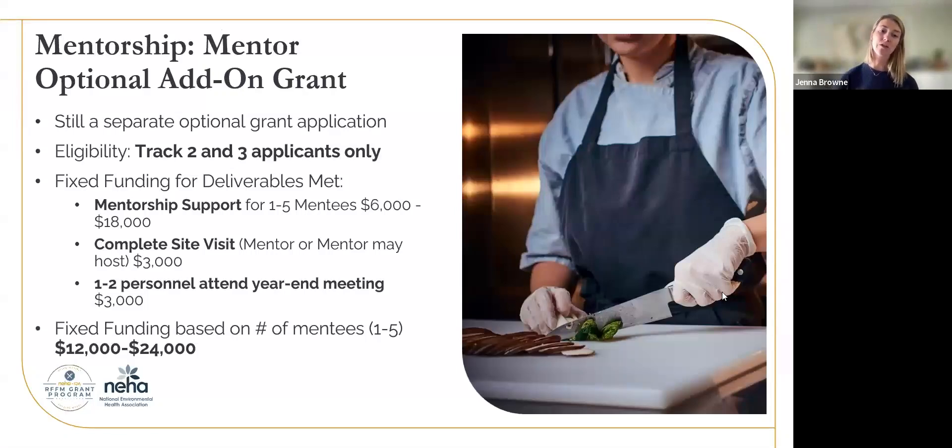If you're a Track 2 or Track 3 applicant, you can also — instead of applying to be a mentee in your base grant — apply to be a mentor with an optional add-on grant. This is a separate grant application and it's a fixed funding grant, but you will have a variance in the amount awarded based on the number of mentees you take on — between $6,000 and $18,000 for your mentorship support. You are required to complete a site visit with your mentee and also to attend the end-of-year meeting with NACCHO. So this is going to be between $12,000 and $24,000 additional dollars for mentors.